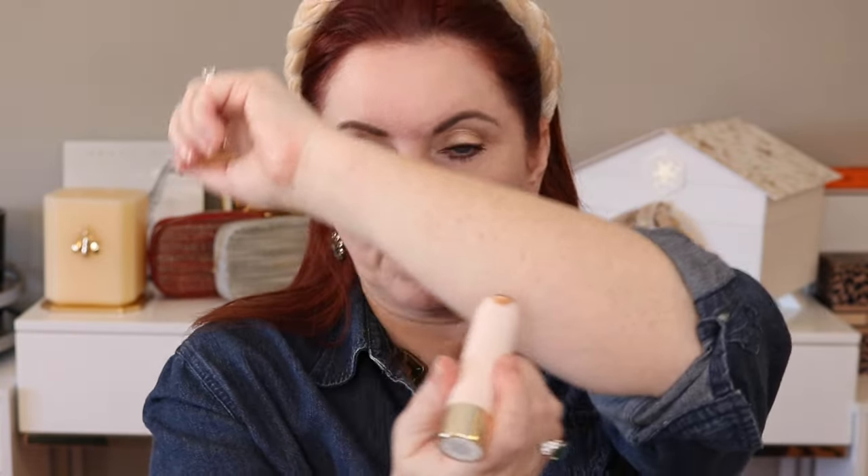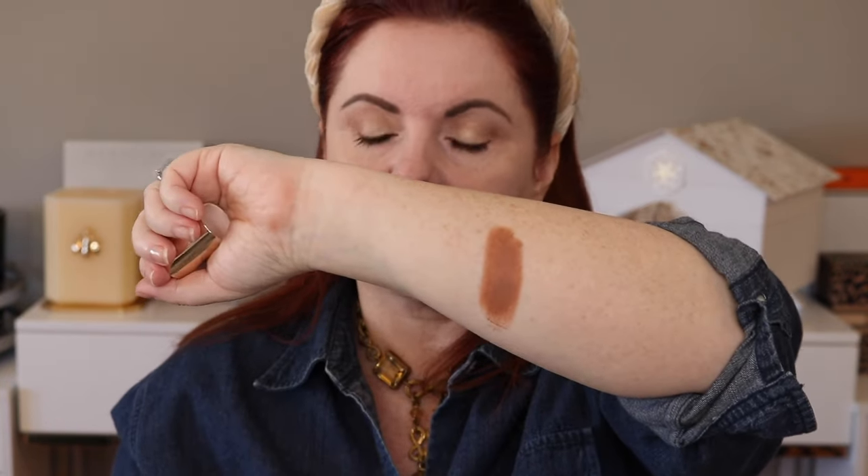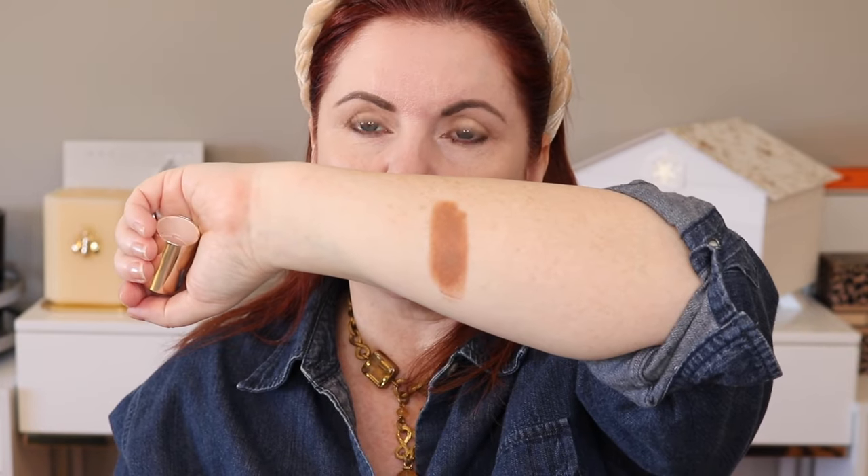Now let's talk about the Rare Beauty bronzers. They are called Warm Wishes Effortless Bronzer Sticks. I really use them for contour, but we'll get to that in a minute. The shade I had before was Happy Soul, which is described as a light brown with cool undertones — which is why I use it for contour. The shade I just got was Bright Side, which is a soft tan with cooler undertones, so it's a little bit lighter. I've used a lot of Happy Soul and I really like it — I think it's an excellent product. It rivals my Westman Atelier.